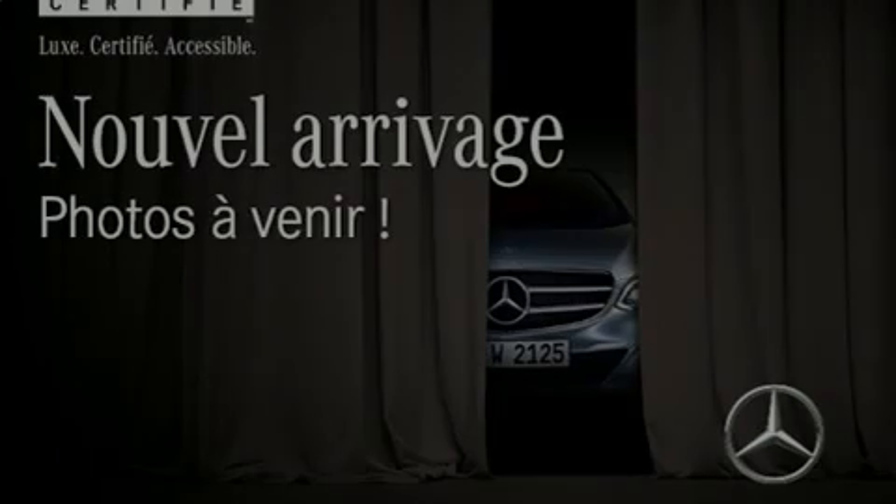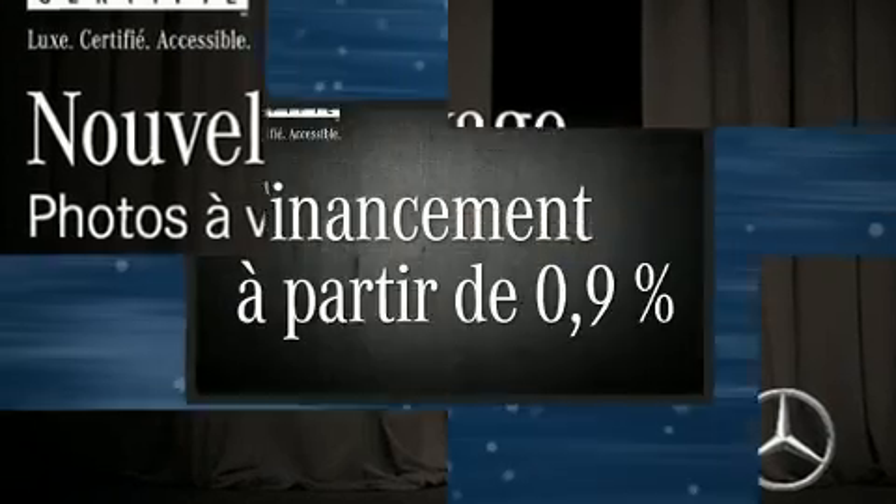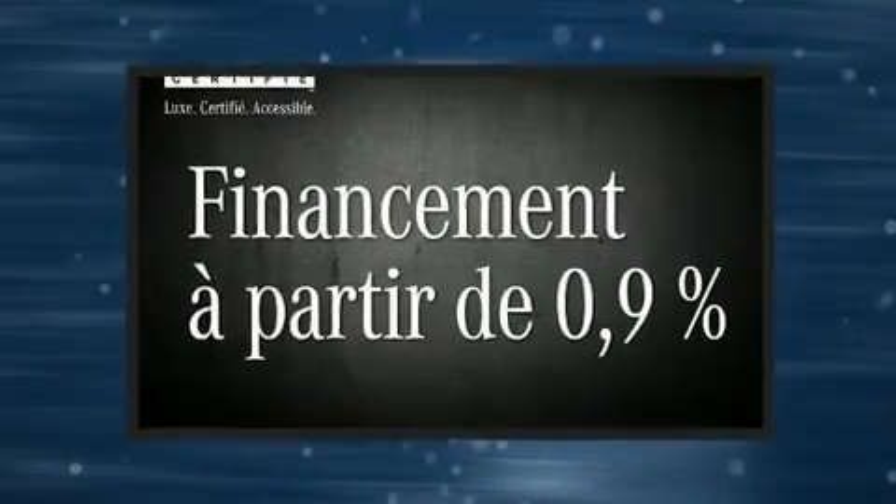Familiarize yourself with the 2013 Mercedes-Benz C-Class. This four-door, five-passenger sedan still has fewer than 70,000 kilometers.